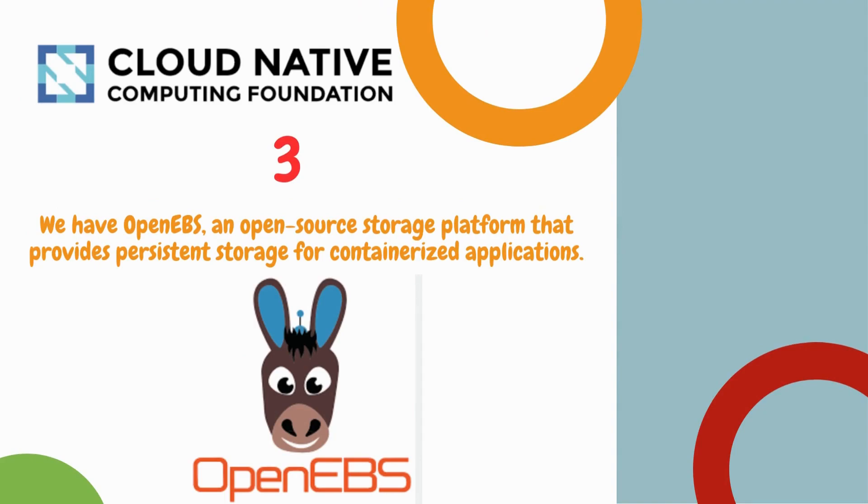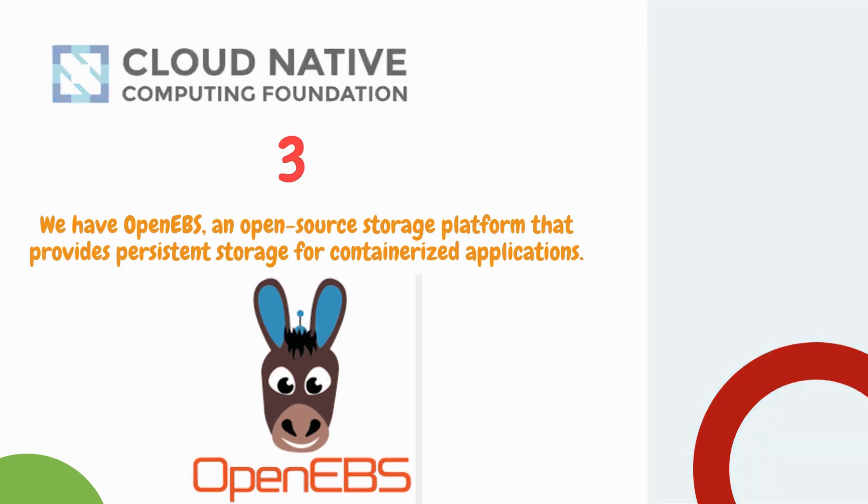Number 3 is OpenEBS, an open source storage platform that provides persistent storage for containerized applications.